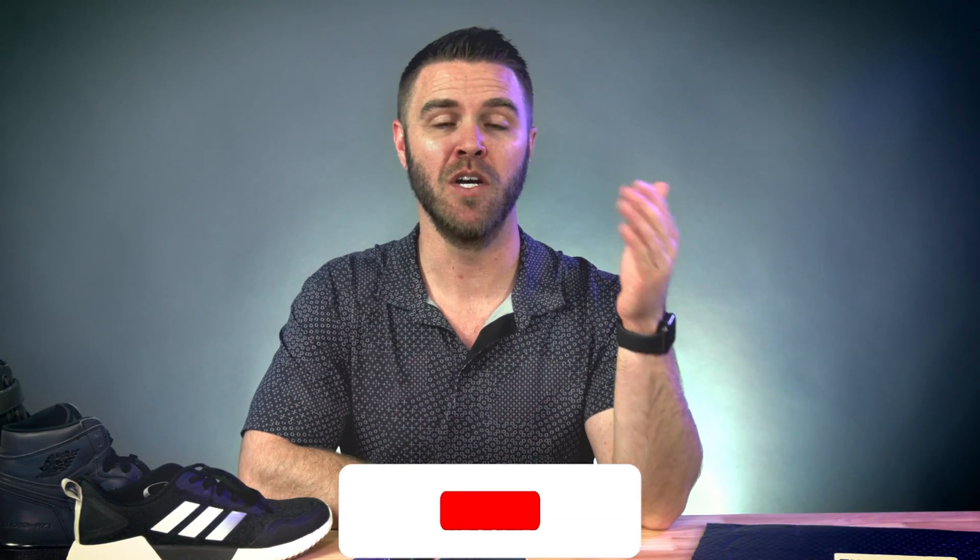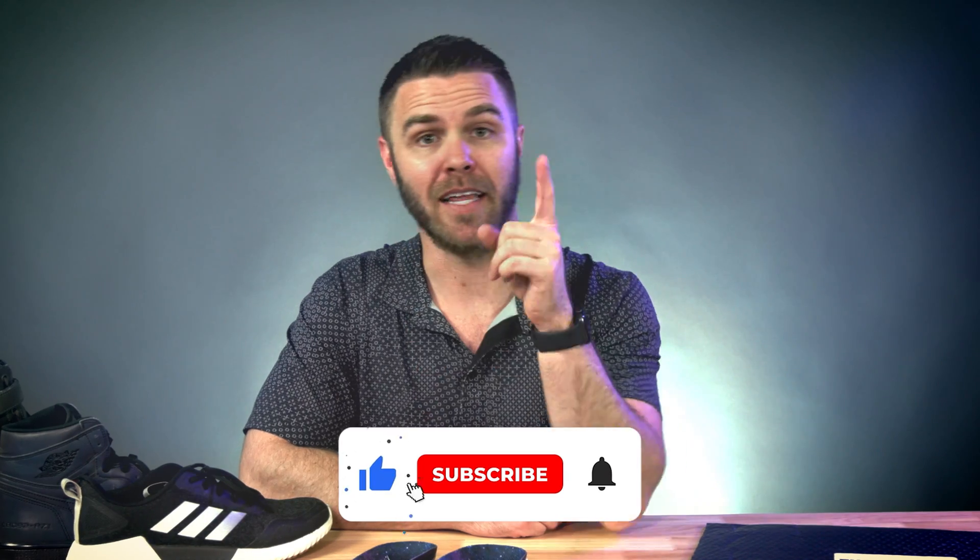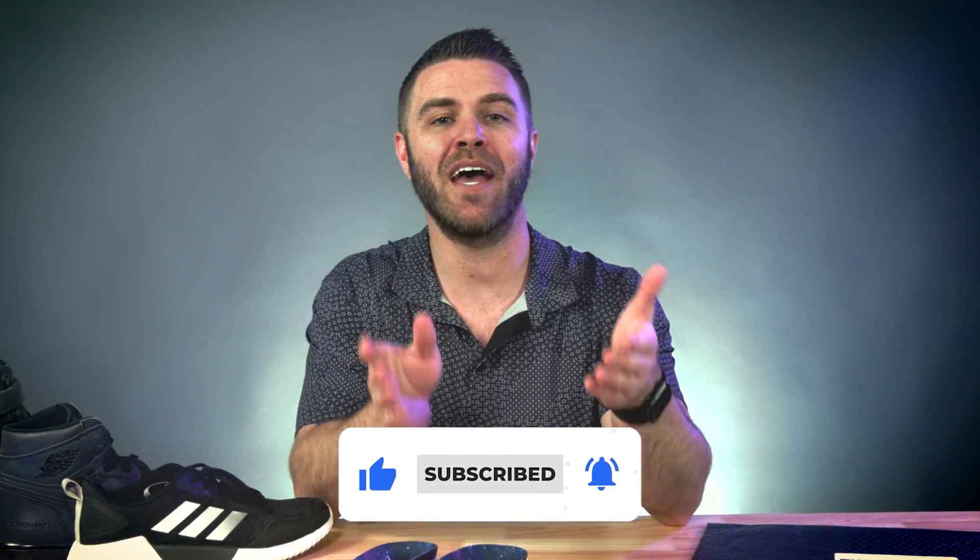Thanks for watching this week's spotlight of FitMyFoot. Don't forget to comment below what your favorite brand of sneakers are, like this video, and subscribe for more. We'll be back next week for another spotlight — see you soon.